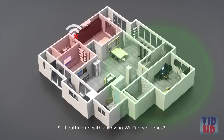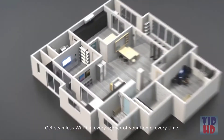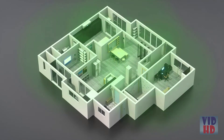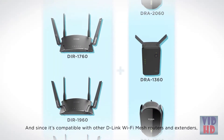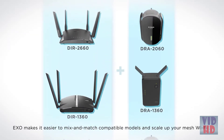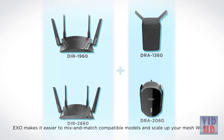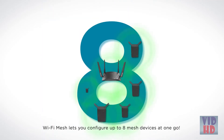Still putting up with annoying Wi-Fi dead zones? EXO's built-in Wi-Fi mesh gets rid of them once and for all. Get seamless Wi-Fi in every corner of your home, every time. With one SSID for your entire home, you'll never be interrupted by login prompts for different networks ever again. And since it's compatible with other D-Link Wi-Fi mesh routers and extenders, EXO makes it easier to mix and match compatible models and scale up your mesh Wi-Fi, letting you configure up to eight mesh devices at one go.